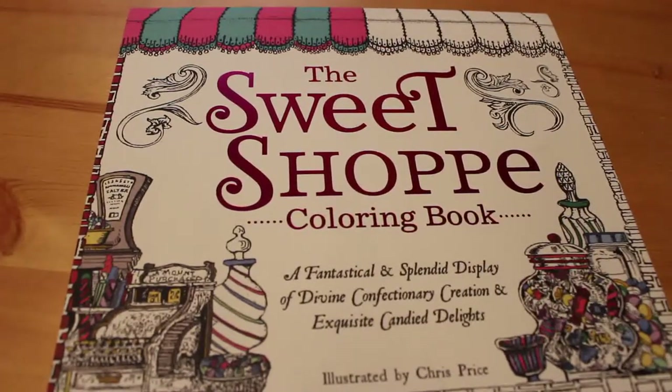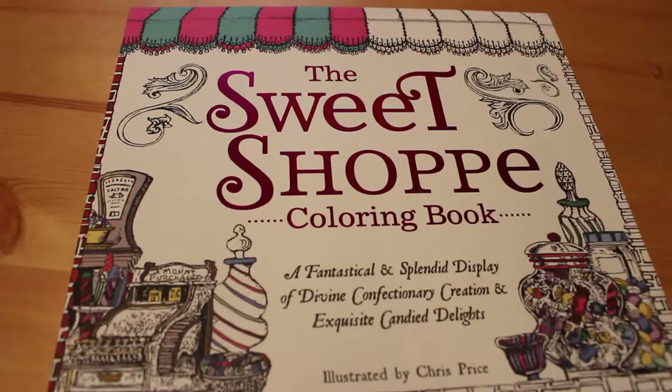Hi everyone, it's Andrea and today I'm going to do a flip through of the Sweet Shop Colouring Book illustrated by Chris Price. 'A fantastical and splendid display of divine confectionery creation and exquisite candid delights.'